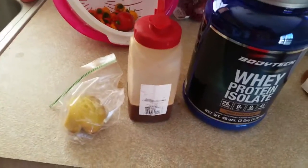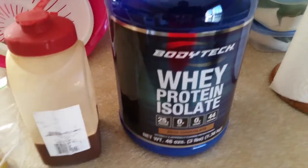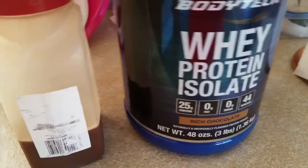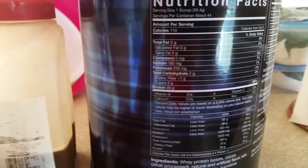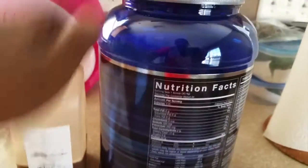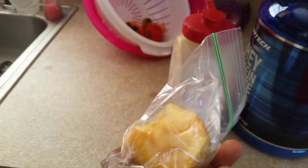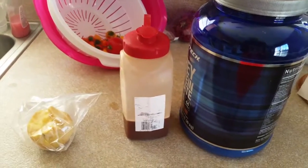Alright ladies and gentlemen, this is my post-workout meal — the fourth meal of the day. I've got Vitamin Shoppe BodyTech Whey Pro Isolate: one scoop, 110 calories, two grams of carbs, 25 grams of protein. And the other half of that apple from breakfast — making sure I stick to my ketogenic diet.